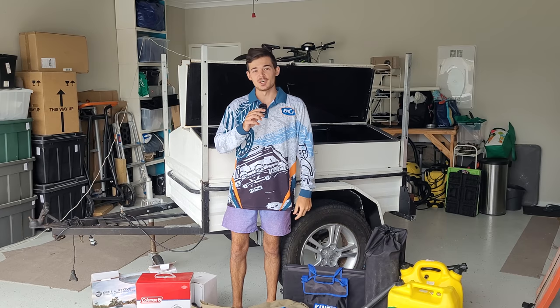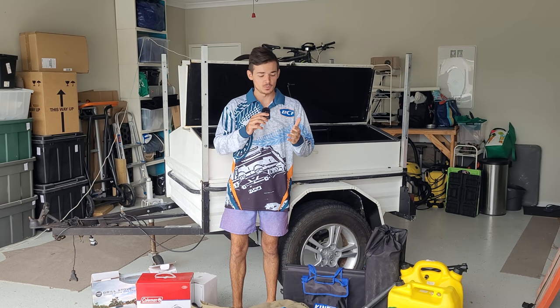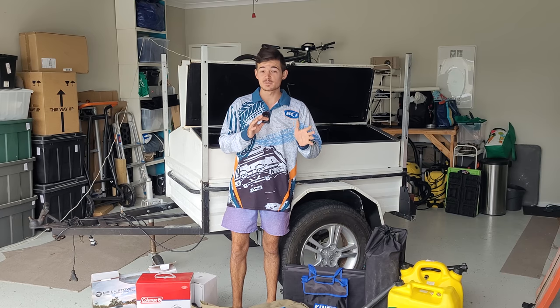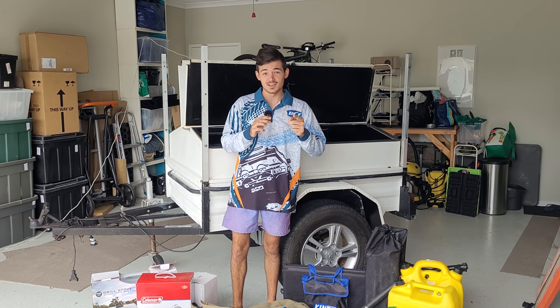Hey guys, welcome to this week's episode! Today I'm going to show you, as promised, what you need to take to Fraser Island if you're going camping for one week — the absolute essentials. So if that's you, let's get straight into this video.